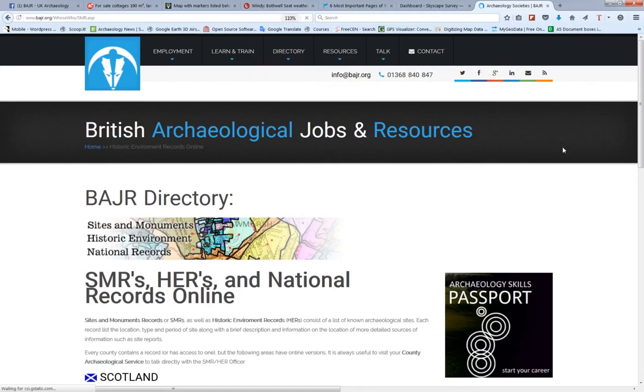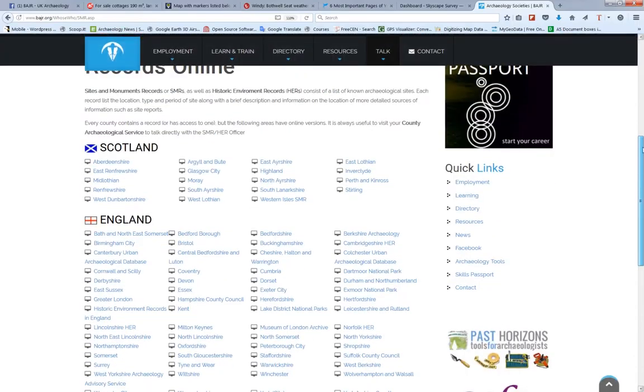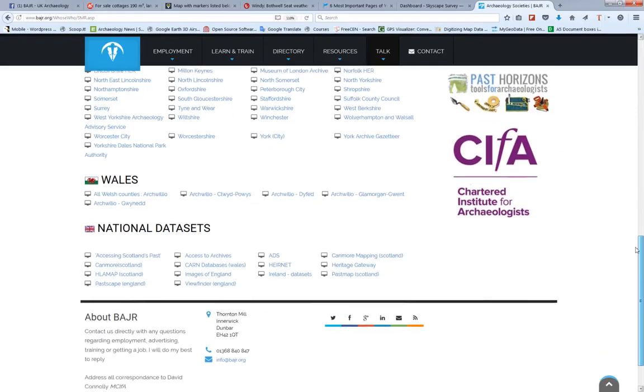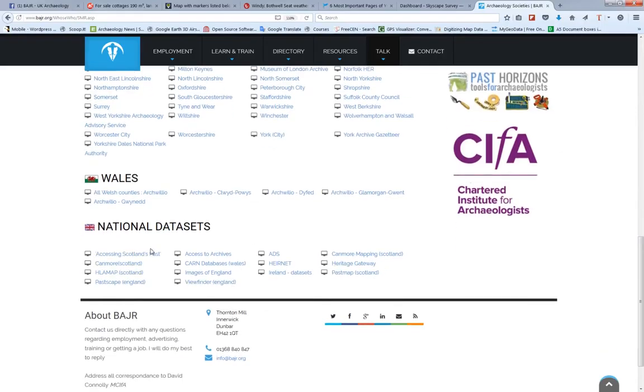Online HERs — always incredibly useful. Now of course there are amazing systems: there's the Heritage Gateway and Canmore, etc. But we also have all these listed here. Past Map — brilliant. No matter what you want, you can get the information you need.